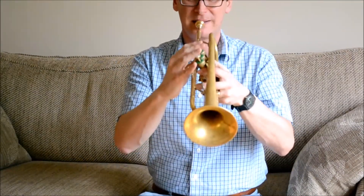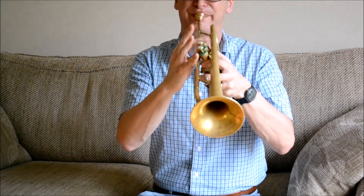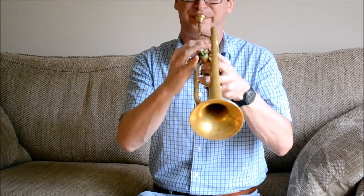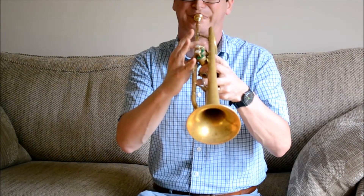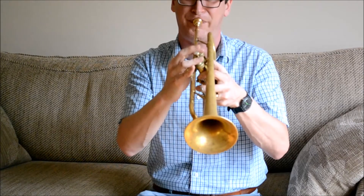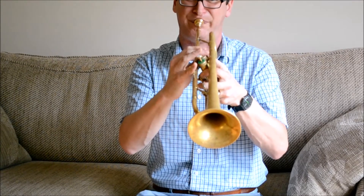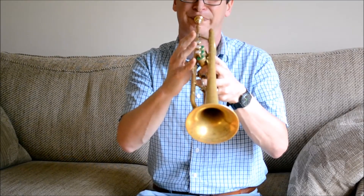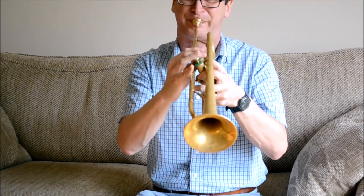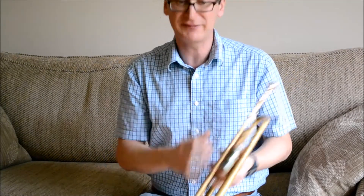So if you play a sort of ballad thing — you can see it's a nice versatile horn, lovely sound, excellent intonation, so you don't have to do too much correction.